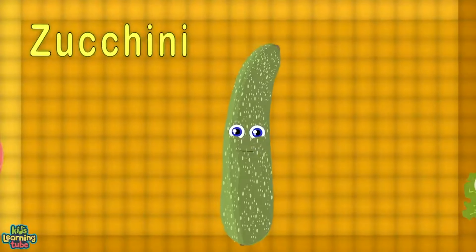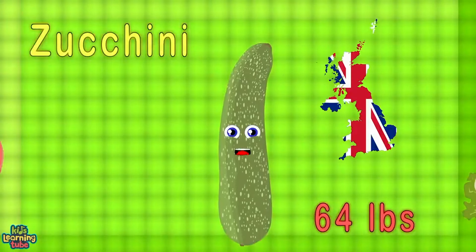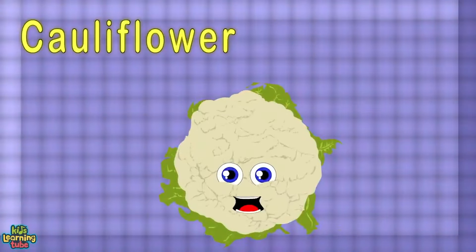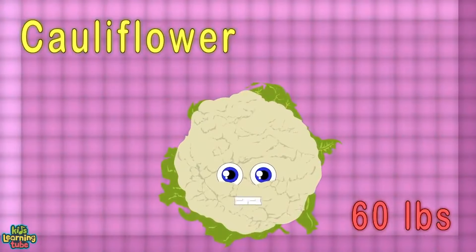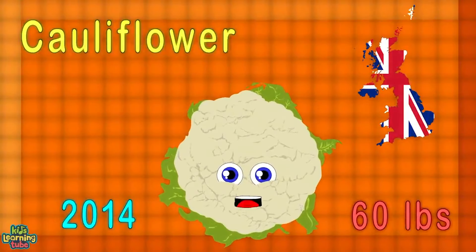I'm the biggest radish at 68 pounds — in Japan I did stay, in 2003 I was around. The biggest zucchini — I'd be at 64 pounds, weighed in the UK in 1990.